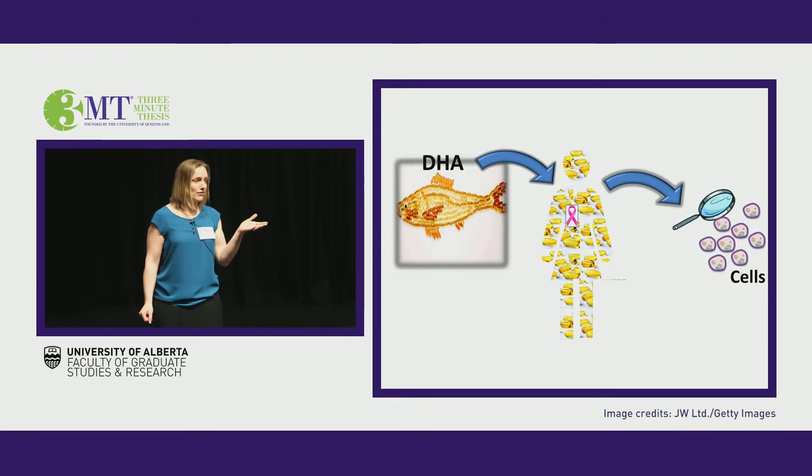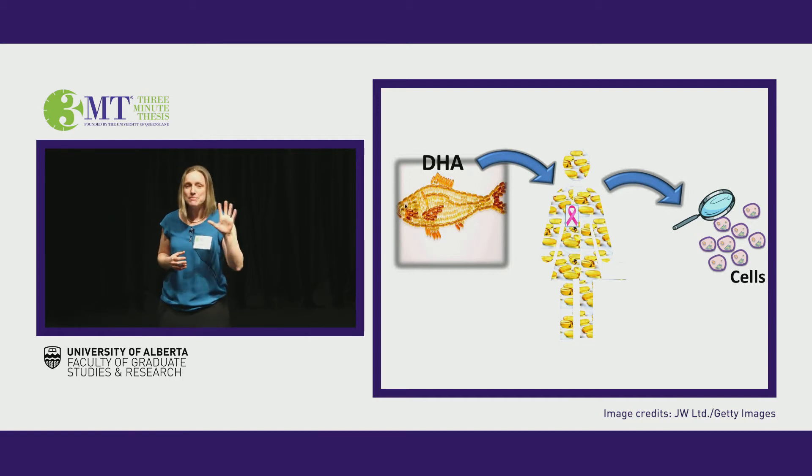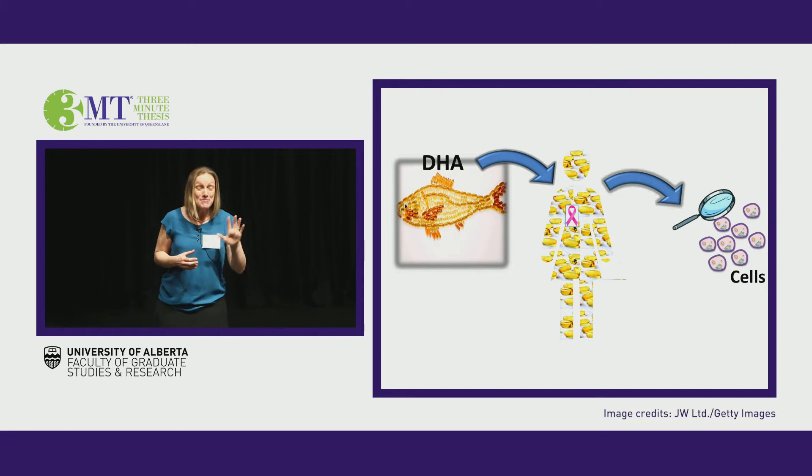The problem in translating laboratory findings to a clinical setting is that cells grown in a Petri dish don't represent the cellular complexity we see in a real three-dimensional human breast tumor. So to bridge this gap, we first looked at mice that were implanted with tumors taken from breast cancer patients during surgery. Some mice were fed a diet with the same kind of fat that you or I would eat, and some were fed a diet where that fat was enriched with DHA. All of the mice received chemotherapy. Mice that were fed DHA had tumors that were more than 50% smaller than tumors from mice fed the control diet with the same amount of chemotherapy — 50% smaller.